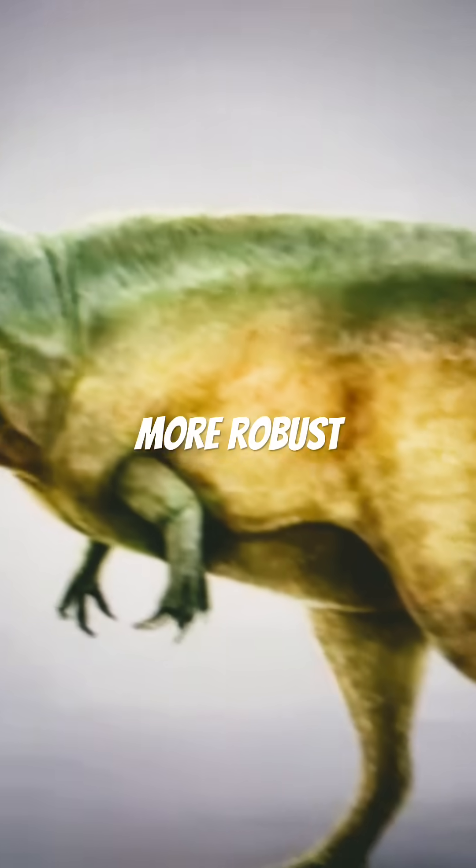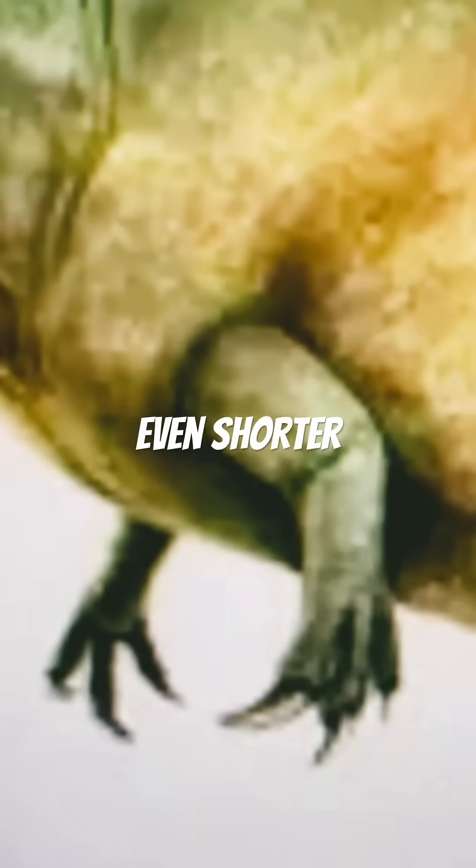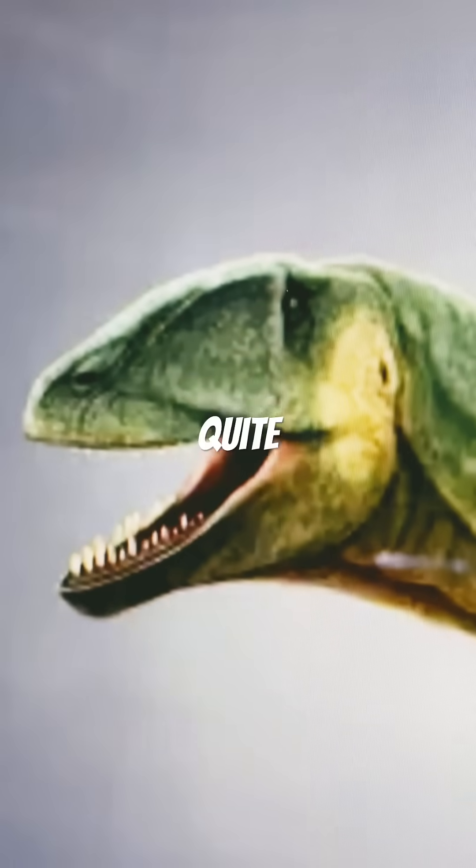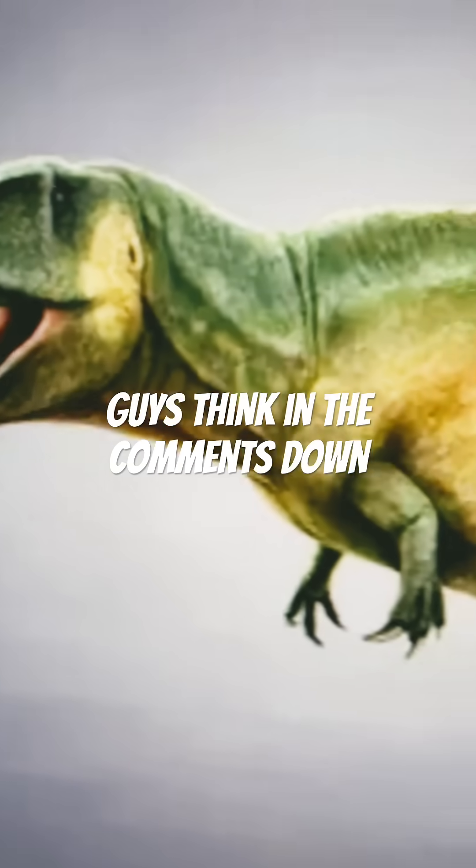Now this dinosaur is more robust. Arms seem to be even shorter, and it's definitely more robust. And of course the head is quite menacing. Let me know what you guys think in the comments down below.